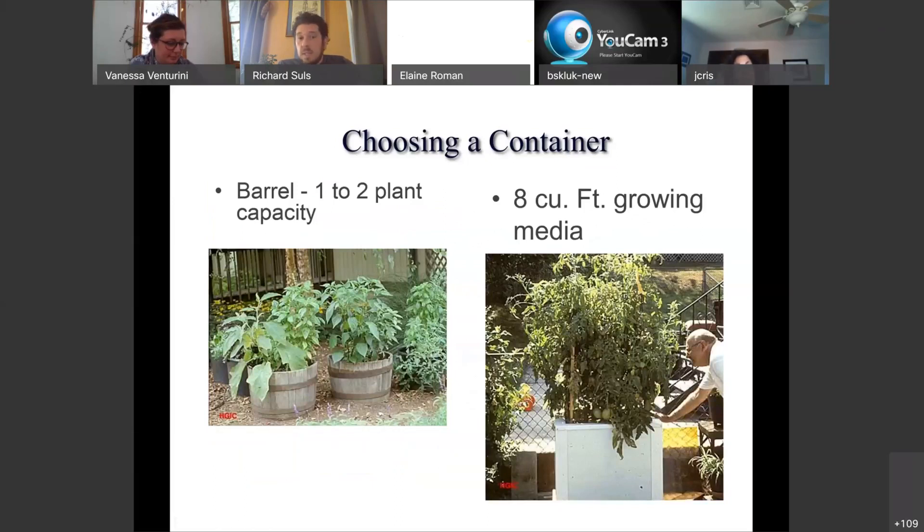Some planting examples: the barrels on the left are great, though from personal experience don't put a raspberry in one — it will eventually force the wood slats out, as the root system will essentially destroy that barrel. Good learning experience! On the right you see a container similar to what I believe are called earth pots — a very deep container for growing what looks to be a tomato plant, with a healthy amount of space for the roots and likely a small water reservoir for self-watering.